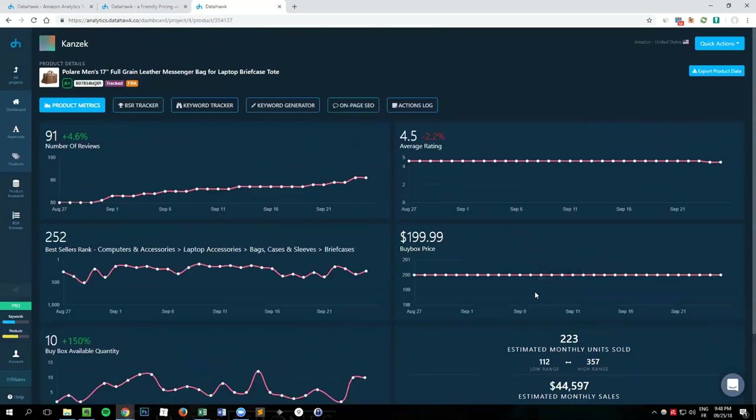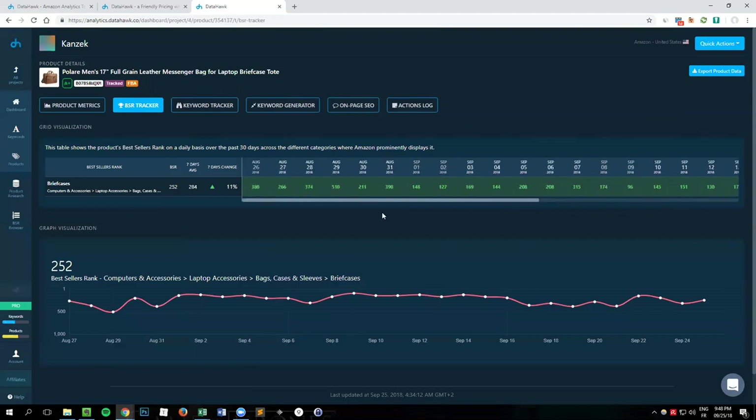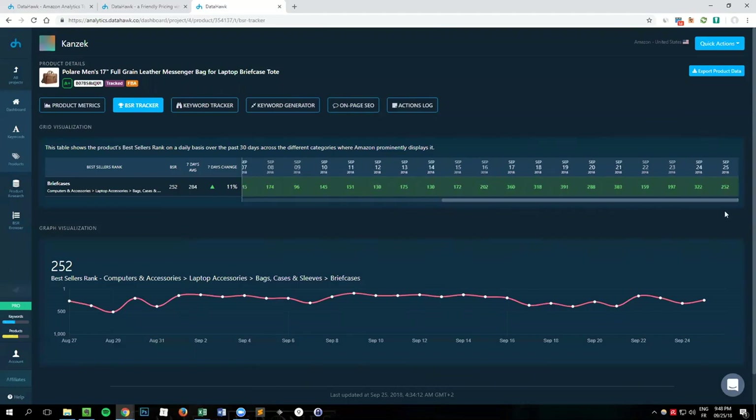Moving to the BSR tracker tab, you can see in more detail how the BSR has been changing. We can track up to four BSR categories here, so it gets interesting if you want to compare how you're doing in the briefcase category versus the global apparel and clothing category, for instance.